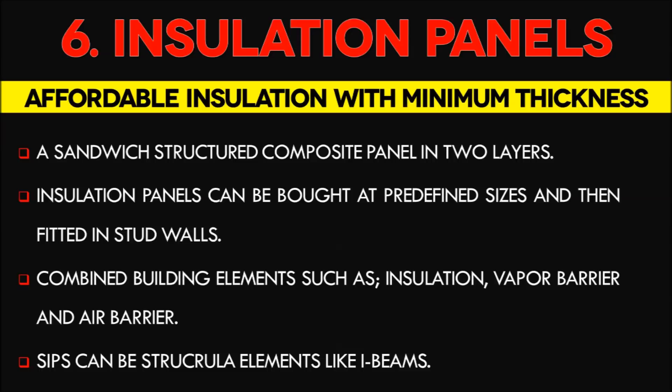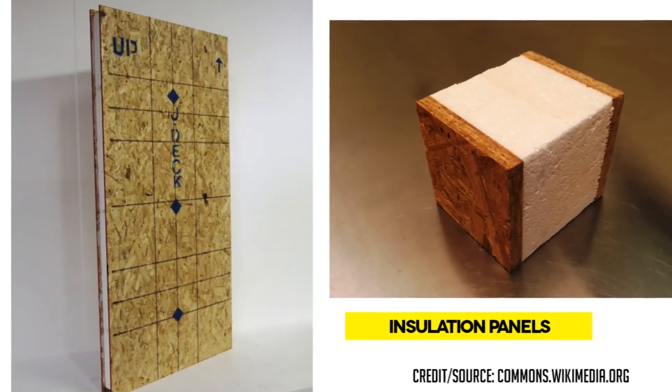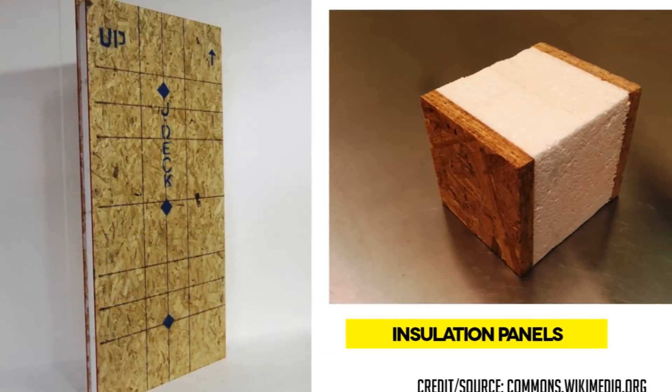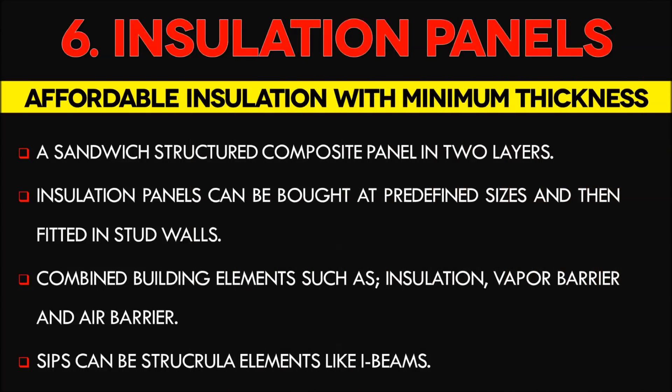Number 6: Structural Insulation Panels. A structural insulation panel is a sandwich composite panel consisting of an insulating layer of rigid core sandwiched between two layers of structural board. The board can be sheet metal, plywood, or cement board, with a core made of expanded polystyrene foam. These panels combine several components of conventional building — insulation, vapor barrier, and air barrier — making them ideal for shipping container homes. The panels have a high insulating value of more than R-6 for their relatively small depth.